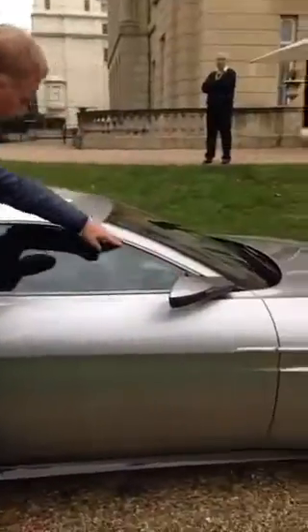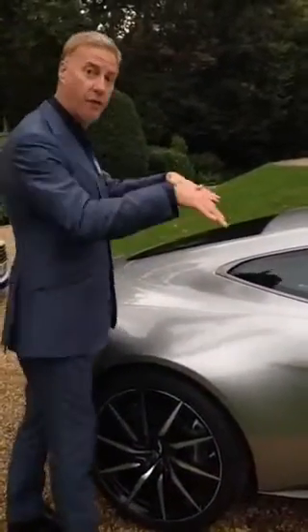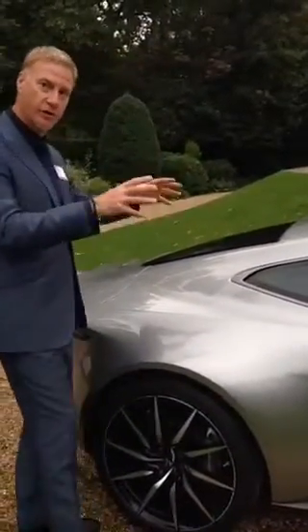Then our DLO — this line here — with the kick-up, which is emphasizing and giving the car its forward motion and its wedge. So that's also very, very important.